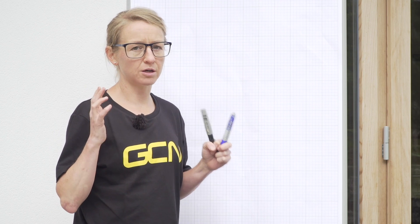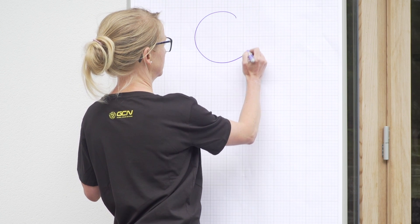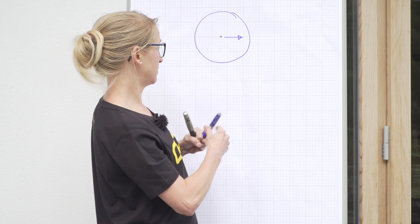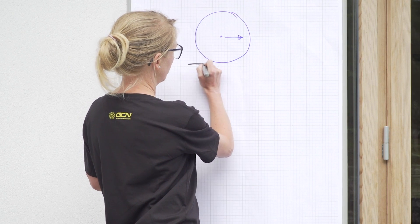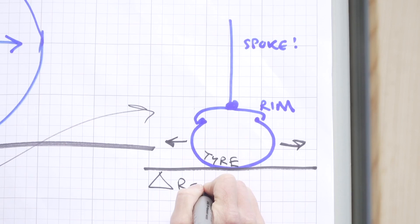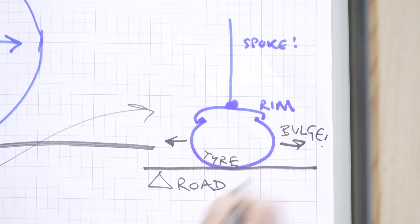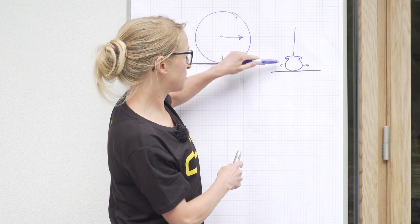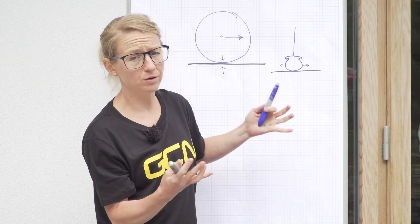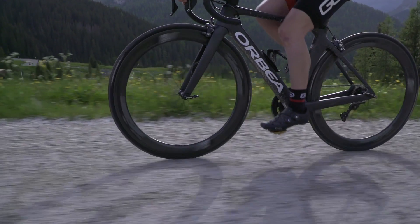So let's look at tire flex first. As a wheel rolls along, the section of tire that's in contact with the road is compressed. That compression of the tire makes the sidewall bulge out. This bulging dissipates energy as waste heat in the material of the tire. And the lower your tire pressure, the more the compression, the more the bulging, the more the flex, and the more the loss of energy.